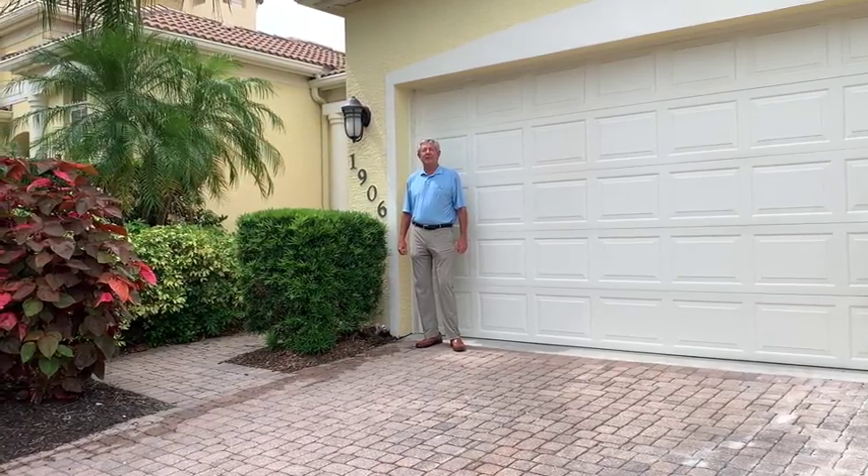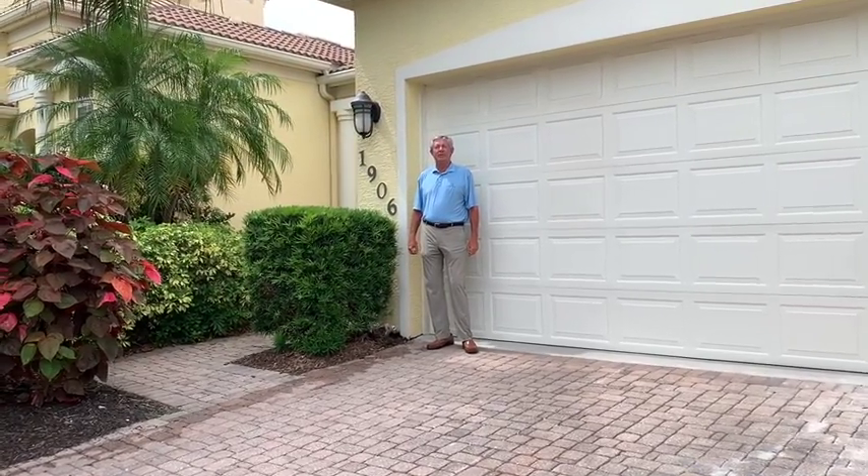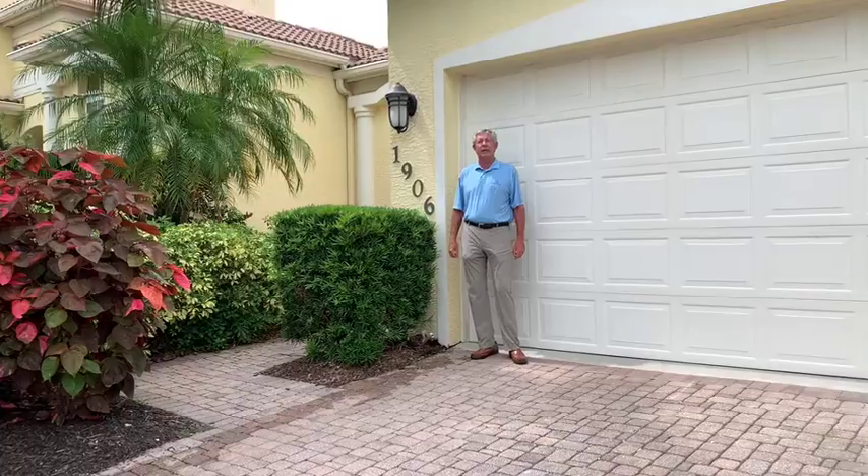Hi, I'm Bruce Meyer with Coldwell Banker. I want to introduce you to our brand new listing at 1906 Harbor Link Circle.